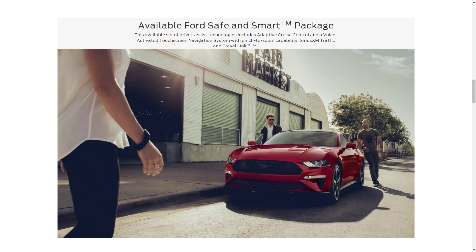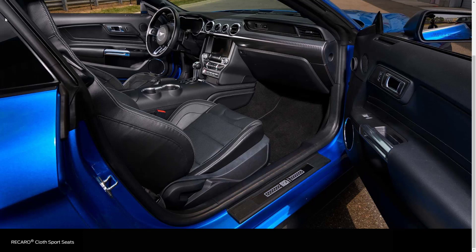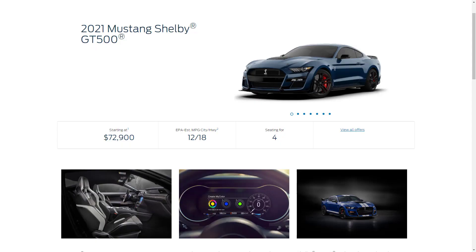All Mustangs are eligible for the Ford Safe and Smart Package, which includes adaptive cruise control, voice-activated touchscreen navigation, SiriusXM Traffic and Travel Link, a 12-speaker Bang & Olufsen audio system, Recaro front sport seats — heating and cooling are not available with Recaro seats — a heated steering wheel, and exterior and interior styling packages such as the Pony Package. The Mach 1 Handling Package gives you wider wheels and tires, adjustable top front strut mounts, and a special front bumper and rear spoiler.